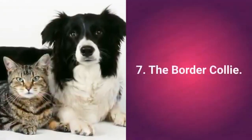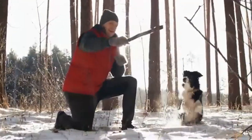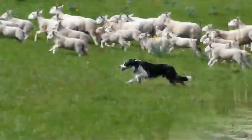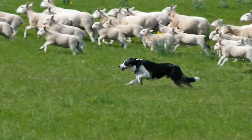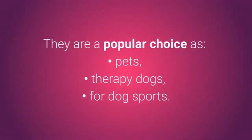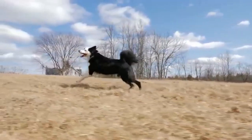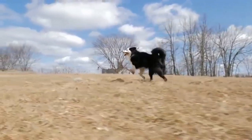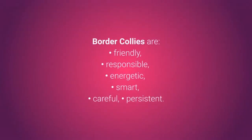Cat-friendly dog number 7: the Border Collie. The Border Collie has become an extremely popular choice of pet. Although it's often thought that Border Collies primarily serve as livestock herders, they have various other skills. They are popular choices as pets, therapy dogs, and for dog sports. The main reasons for their widespread use are their very high levels of intelligence, energy, agility, but also their friendliness. Border Collies are friendly, responsible, energetic, smart, careful, and persistent.